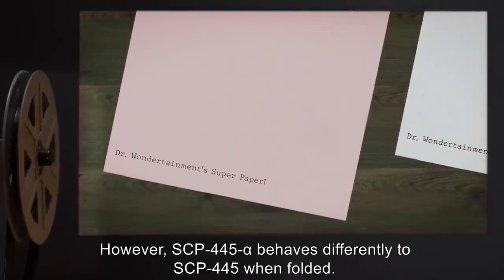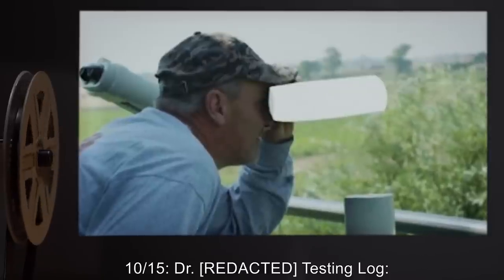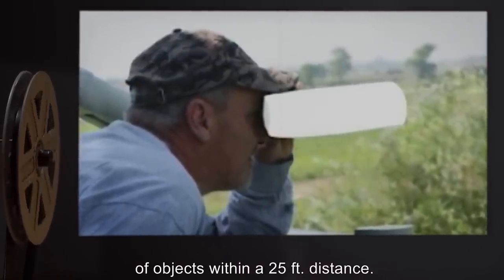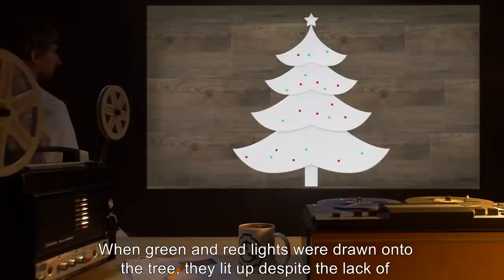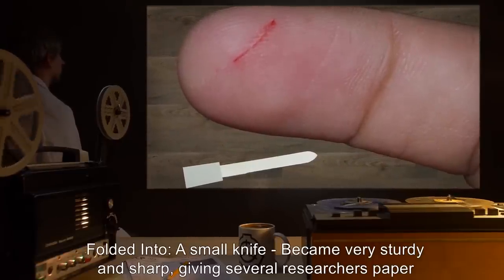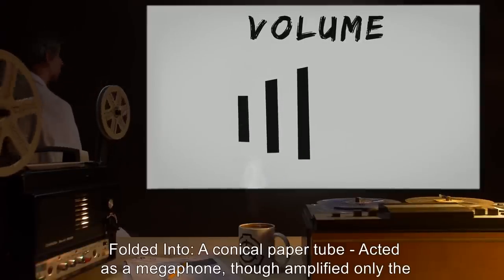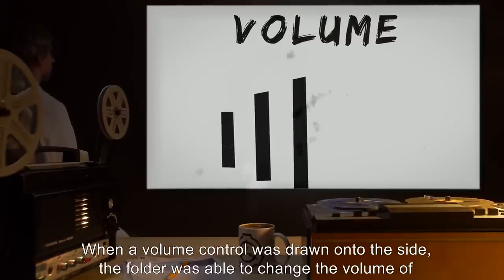SCP-445-alpha behaves differently to SCP-445 when folded. Addendum 10.15 — Doctor R's testing log: Folded into a paper tube — when observed through one of the open ends, SCP-445 acted as a handheld telescope, enhancing the view of objects within a 25-foot distance. Folded into a Christmas tree — remained stable when stood upright; when green and red lights were drawn onto the tree, they lit up despite the lack of a physical light source. Folded into a small knife — became very sturdy and sharp, giving several researchers paper cuts; able to hold its own against actual metal weaponry. Folded into a conical paper tube — acted as a megaphone, though amplified only the folder's voice; when a volume control was drawn onto the side, the folder was able to change the volume.